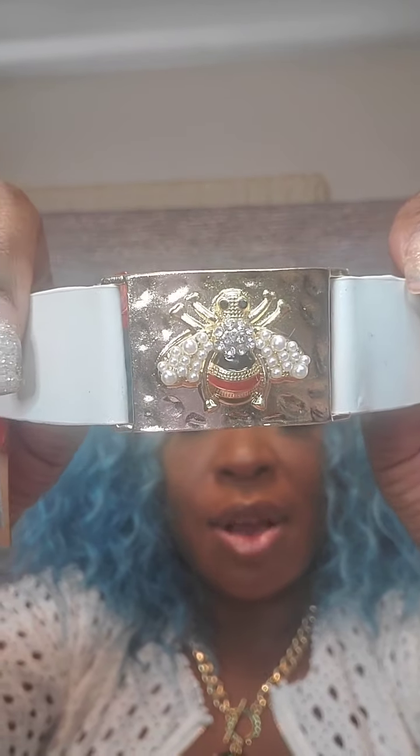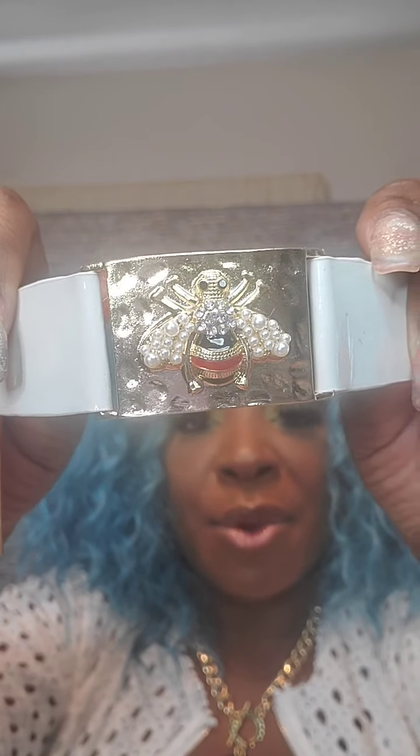Next is a bee bracelet with a hammer effect in gold, pearl, clear rhinestones, and red and black stripes on a white band with a two-snap adjuster. Very pretty. This one is $16. Just say 'white bee.'